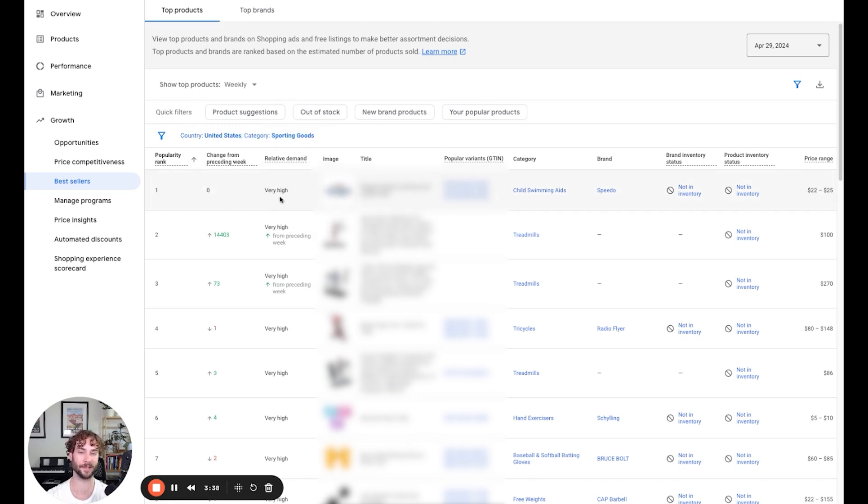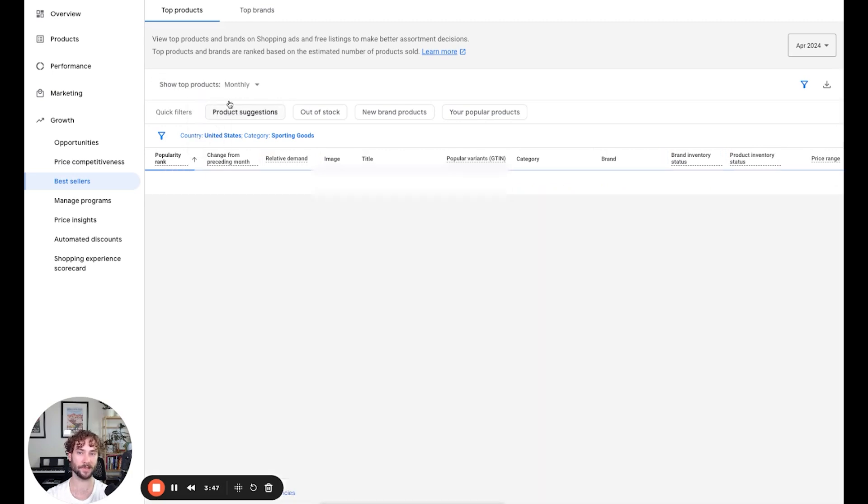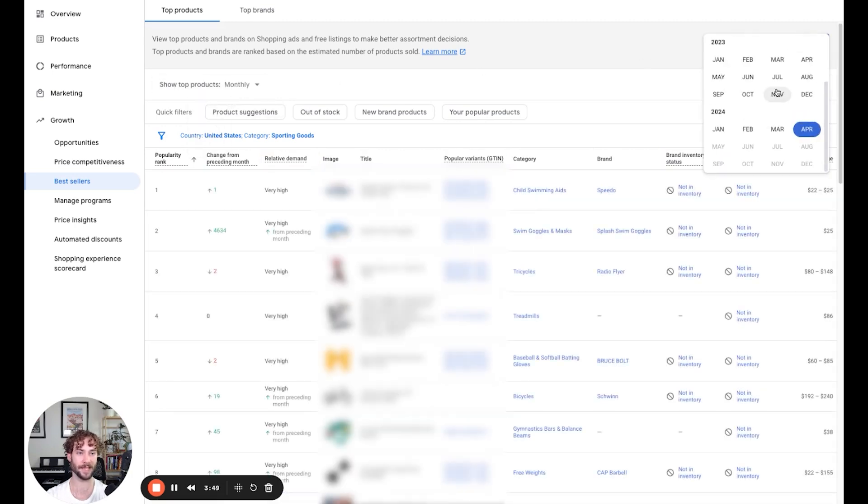At the least, you know that products getting an extremely high number of clicks means there's a lot of demand for that product. And you can also see the change from the preceding week. You can look at things on a monthly or weekly basis, and you can even go back in time in this account.